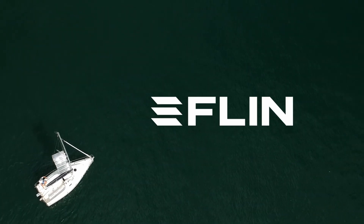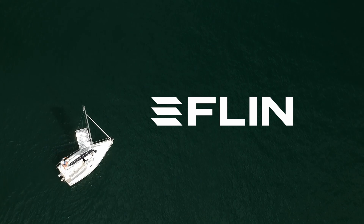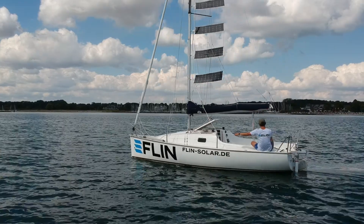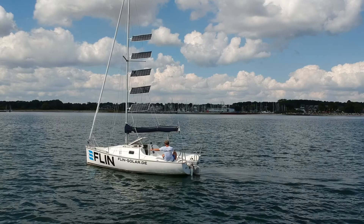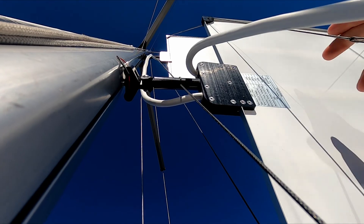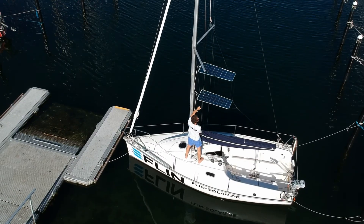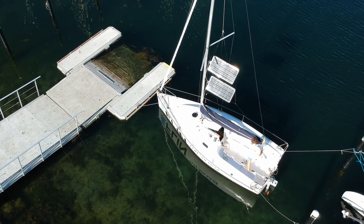Flynn has developed a solar system used on sailing yachts that achieves the highest energy efficiency because the solar modules are aligned at the perfect angle of incidence to the sun's radiation. The solar modules guided in the mast slot can be rotated synchronously around the horizontal axis by moving the boom.